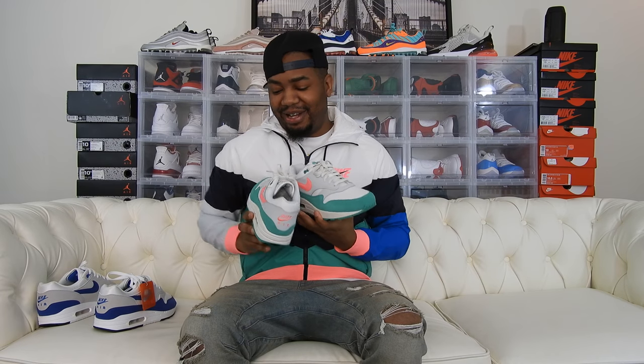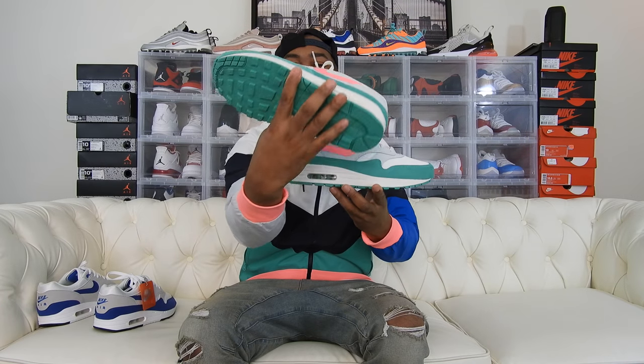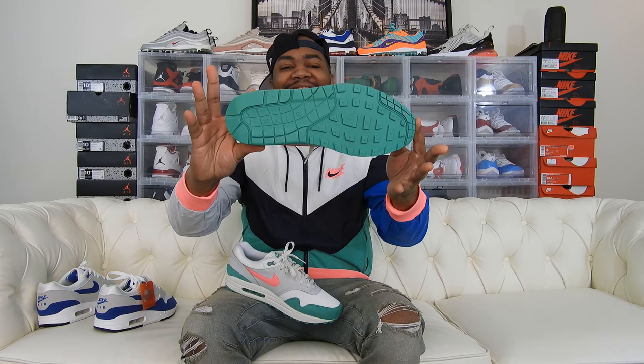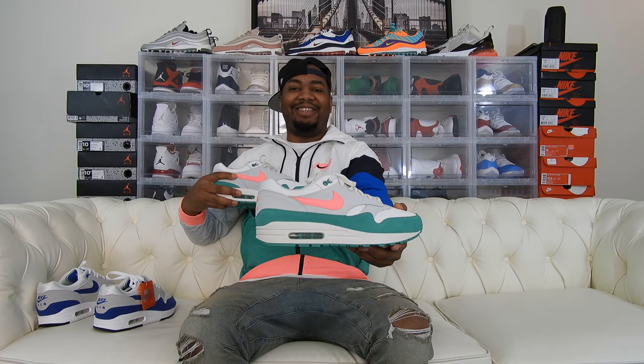Let me give you a look at the Air Max Ones in the Watermelon Colorway. Green bottoms right there — dope sneaker. You can't beat this at $90. And with this jacket, y'all see the jacket with these? Killing them, it's over. This is what I do. Somebody told me in my DM I can't dress — talk to me now.